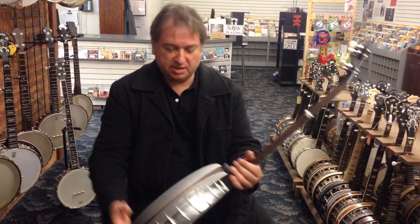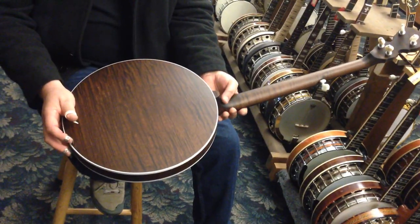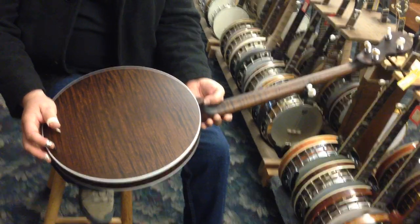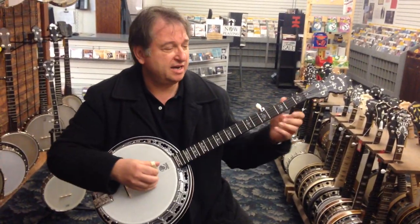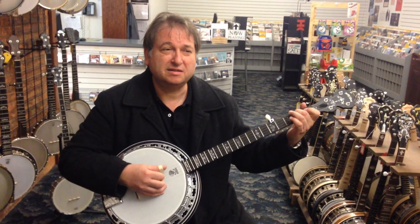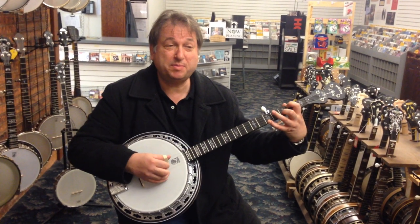It's maple — actually red maple — so it's a little bit more vibrant than hard rock maple for banjos in particular, because hard rock can sound a little bit harsh. And you can hear that this has a very pleasant, deep, beautiful tone.